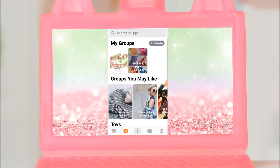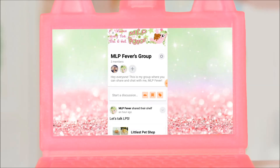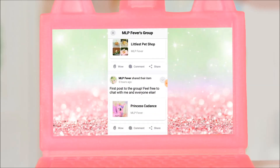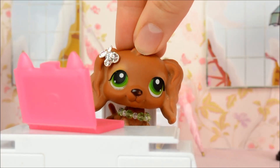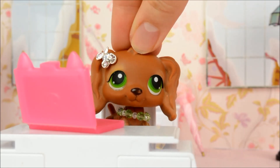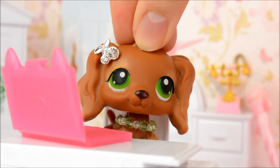And if all of this isn't great enough, Snupps allows you to create your own groups to connect with fellow collectors and hang out with like-minded people. I even have my own group called MLP Fever's group. Anyone can join it and I'll be chatting to everyone who does. The link is in the description below. So what are you waiting for? Download Snupps today and come and hang out with me — we'll have lots of fun and there will definitely be virtual cake going around.